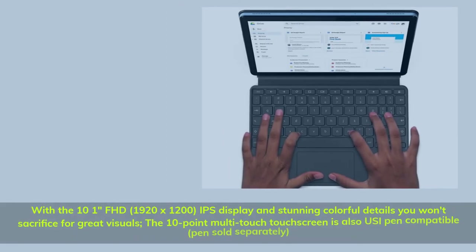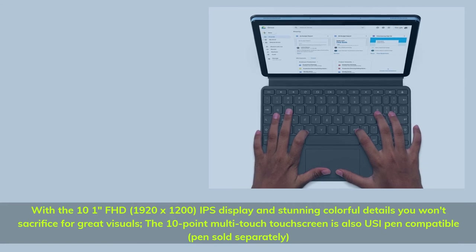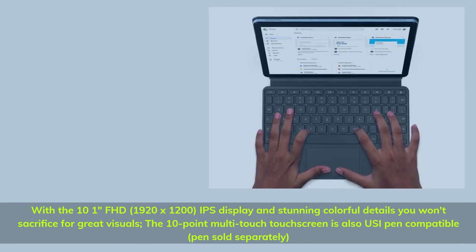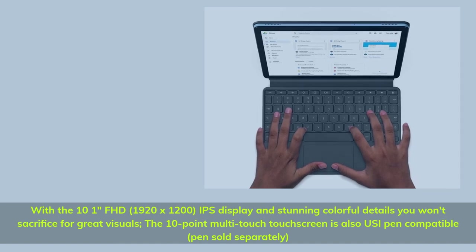With the 10.1-inch FHD 1920 by 1200 IPS display and stunning colorful details, you won't sacrifice great visuals. The 10-point multi-touch touchscreen is also USI pen compatible — pen sold separately.